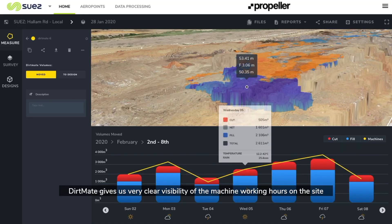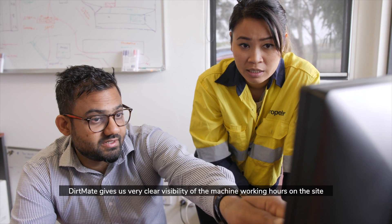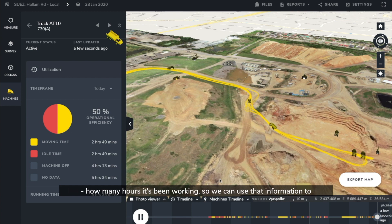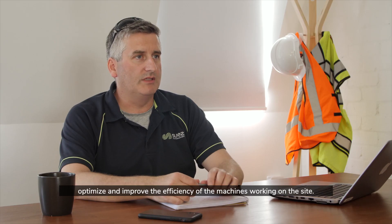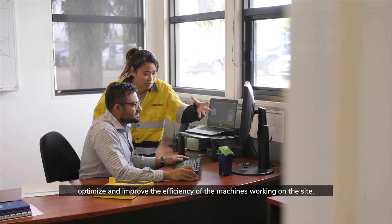DirtMate gives us very clear visibility on a machine's working hours on the site — how many hours it's been working. So we can use that information to optimize and improve the efficiency of the machines working on the site.